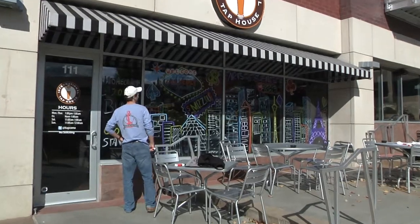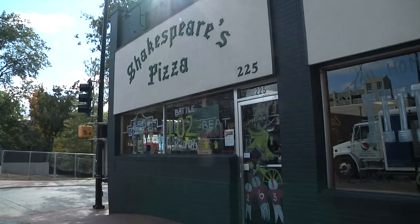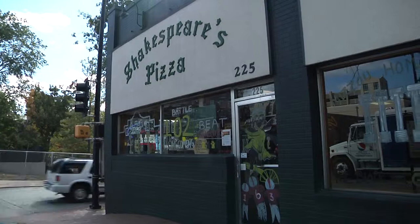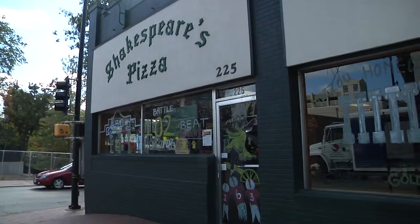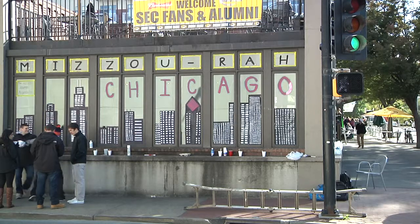Window assignment was determined through a drawing of numbers at a prior meeting, with businesses having large windows among organizations' top picks. The annual tradition not only brings different organizations together but the entire university through the common goal of spreading tiger pride.